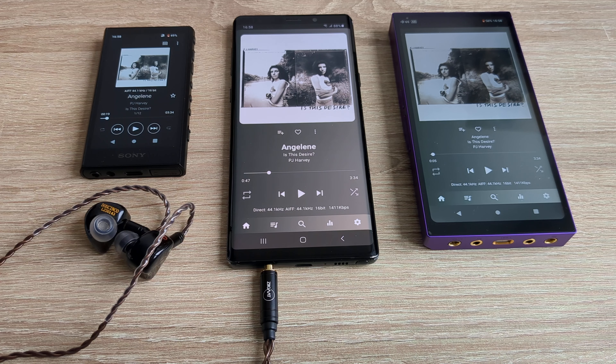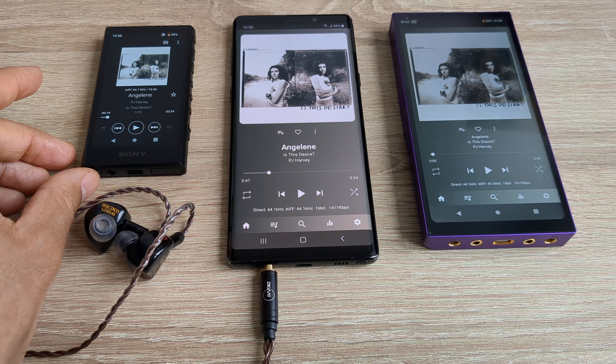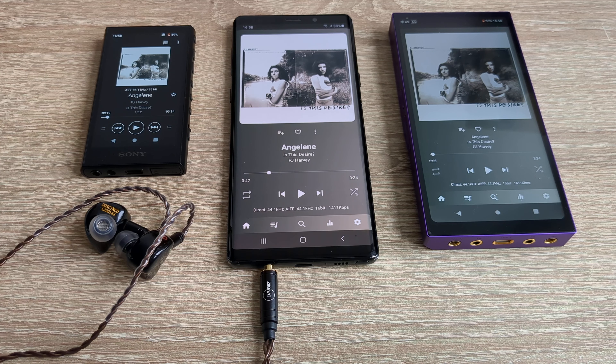Is the Hiby R6 Pro 2 going to sound three times better than the LG V60? I doubt it. Is it going to sound any better? I doubt it. So smartphones really, in terms of sheer value, mean digital audio players are a bit of a rip-off — the value isn't really there when you compare software, user experience, speed, fluidity, and battery life. Battery life is generally terrible on digital audio players, and the smartphone is just a much better value proposition.